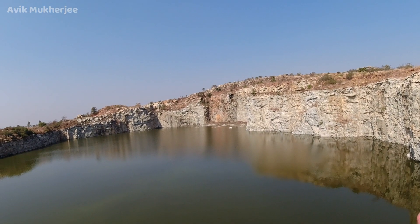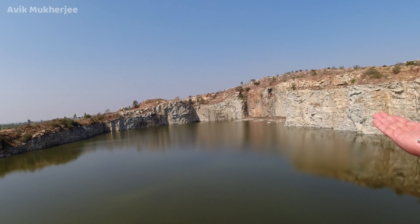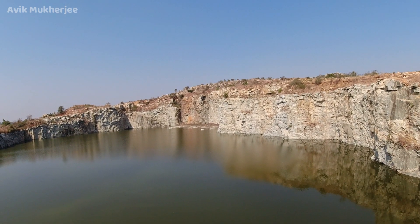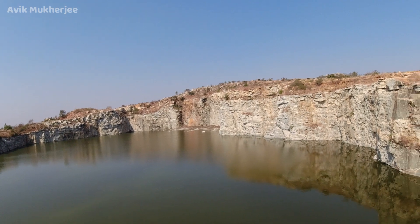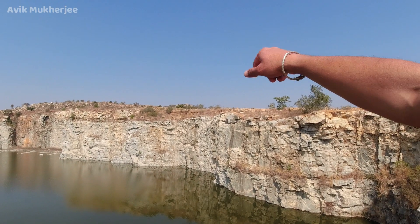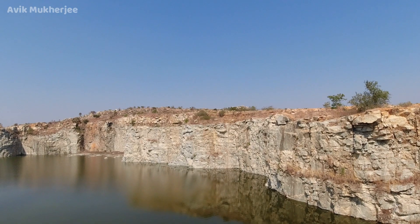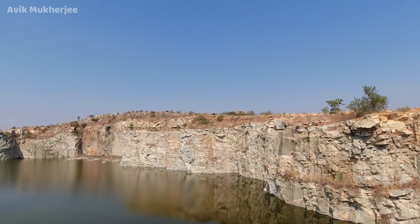I'm sure during the rainy season the water level rises up — it's a reservoir, it looks like. Amazing. We're going to have to go a little up that side and see how it looks from that angle as well. It's in Bangalore, just 50 kilometers from the Whitefield area.